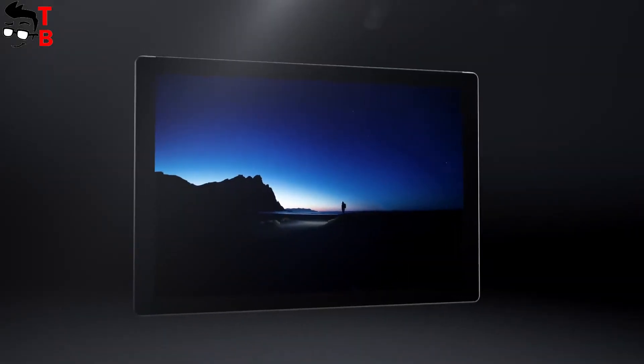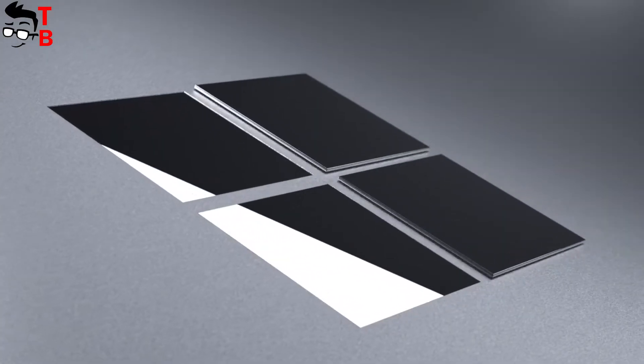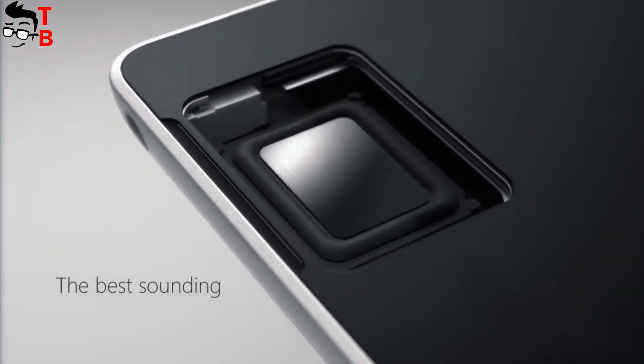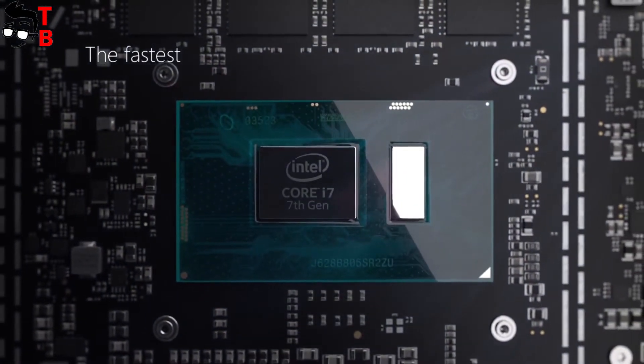The Surface Pro has an additional keyboard and a full version of Windows 10, so you can use this tablet as a laptop. It is powered by an Intel Core i7 processor, from 6 to 16GB of RAM, and from 128GB to 1TB of SSD.